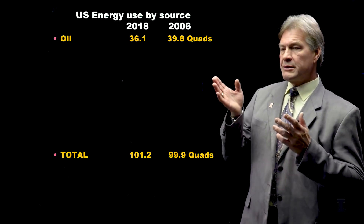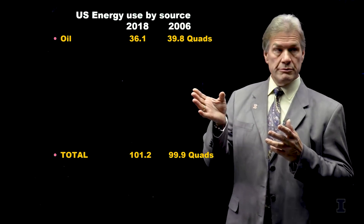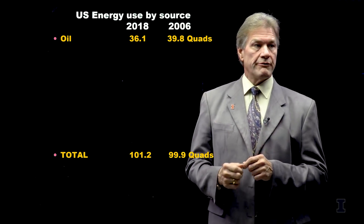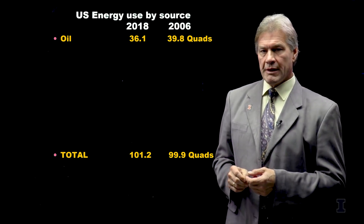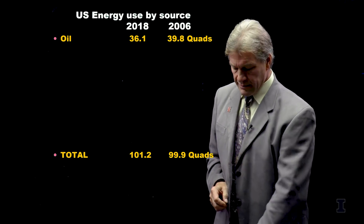You also notice that the total amount of oil used — the number one energy component of our mix — is also not that dramatically different. But the next statistic is very telling.